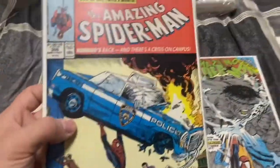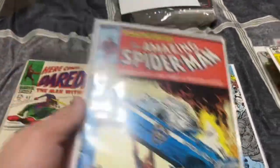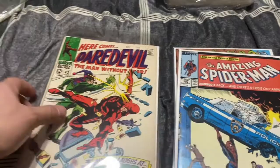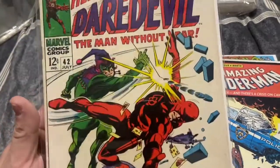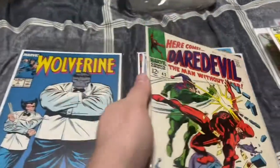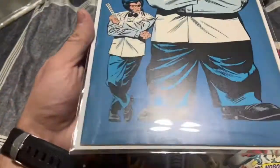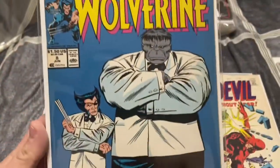Action Comics number one homage, Amazing Spider-Man 306 — like a $25-30 auto book. Some Silver Age: Daredevil number 42, first appearance of the Jester. Wolverine number eight, iconic cover as well — it's got a tear but besides that the book's pretty mint.